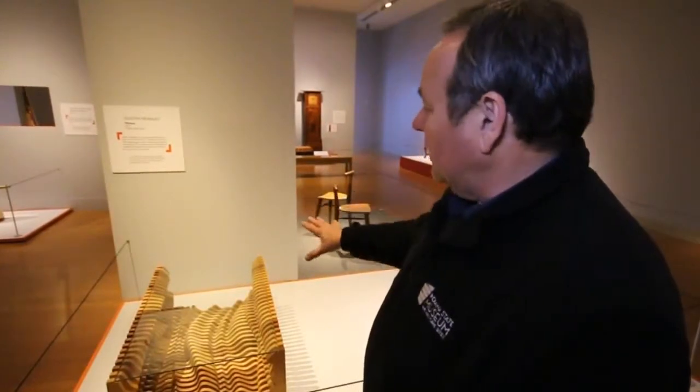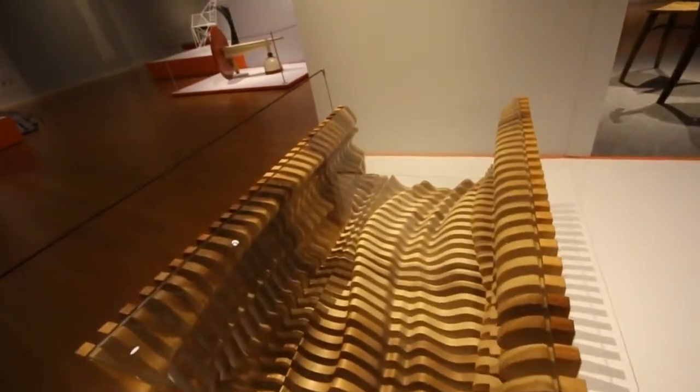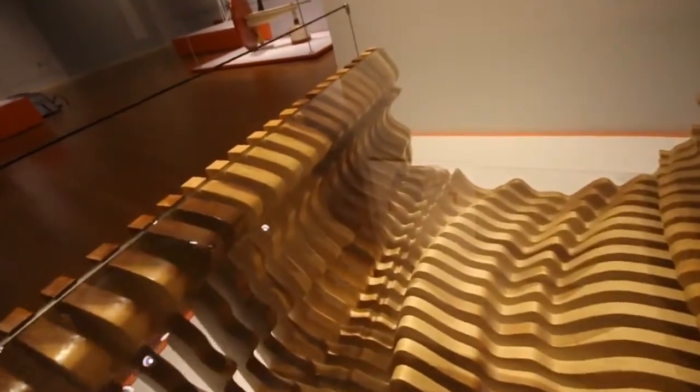This piece by Dustin Headley is called Fluxus. It's based on the ebb and flow of the White River, and if you look at it you can see not only has he created movement through the way the wood is cut, but the grain lines within the wood have also given that same sense of movement.